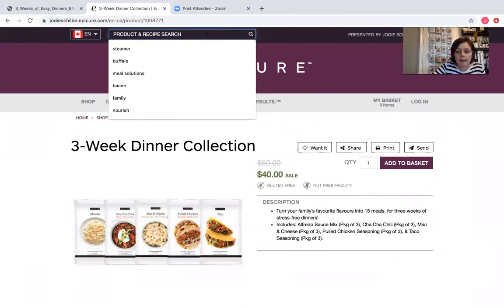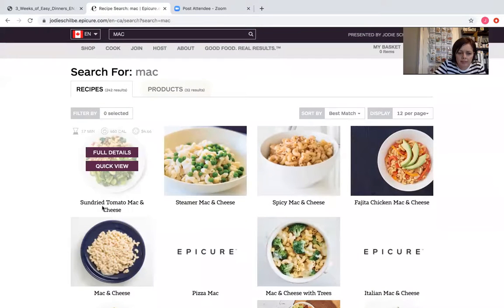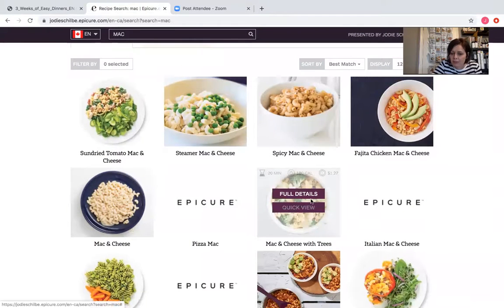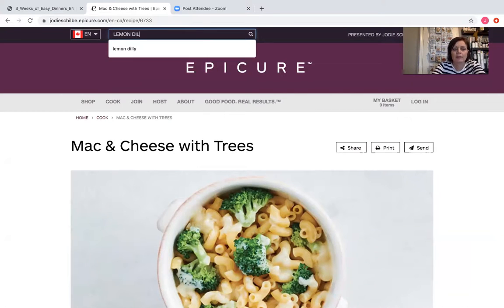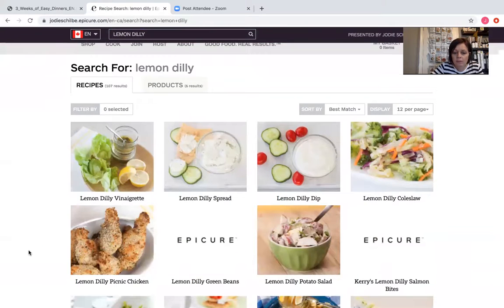Like, I have unlimited people who tell me they have stuff and don't know what to do with it — you need to look on here. You pop in the ingredient or the meal solution you have and it gives you tons and tons of ideas. So I'm going to look for the mac and cheese: sun-dried tomato mac and cheese, steamer mac and cheese, spicy mac and cheese, fajita mac and cheese, pizza mac, mac and cheese with trees — how cute is that! So if you're in a slump or in a rut, check this out and plug in what you have. I want you guys using up what you have — lemon delay: 107 results, so many fantastic ideas.